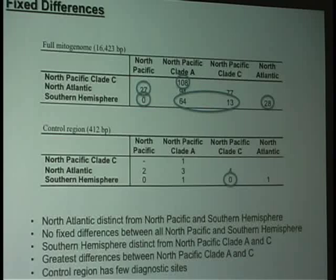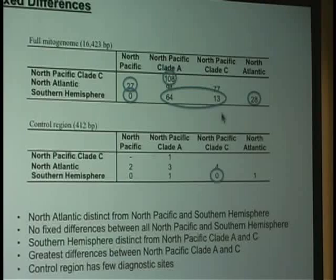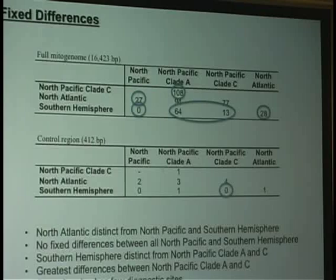The final thing to point out is that the control region — the shorter sequence used in previous studies — does not have many fixed differences. If we just look at clade C versus the Southern Hemisphere, there are zero fixed differences in the control region, while in the whole mitochondrial genome there are 13. This means there is far more taxonomic information in the whole mitochondrial genome, giving evidence for why we want to collect full mitogenome sequences when looking at questions like this.